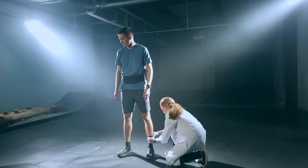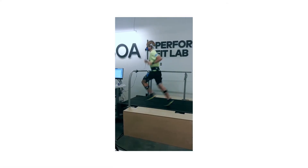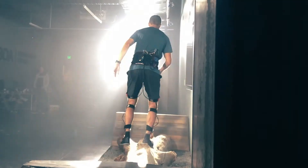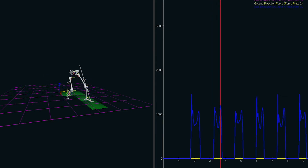Boa is extremely rigorous in their scientific process, and our partnership with the University of Denver is a testament to that. What we're really excited for is our first white paper concerning the agility and speed validation study we did with the University of Denver. Our conclusions were that Boa can significantly improve agility and speed by allowing athletes to change direction more quickly and more powerfully.